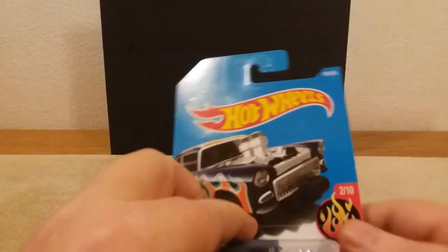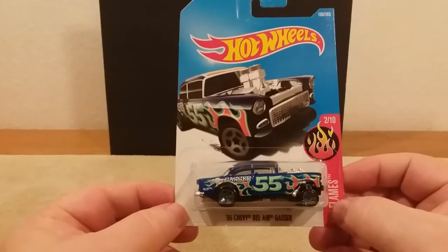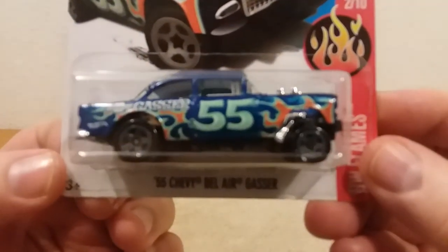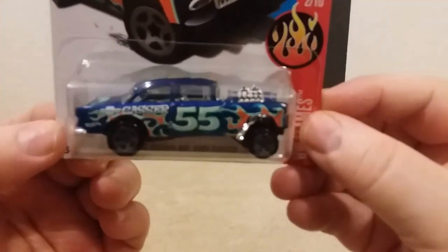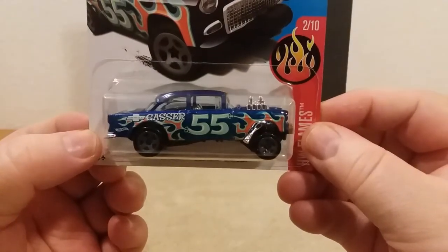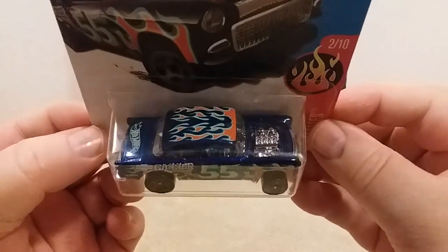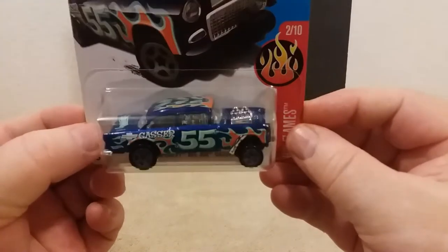Then this one here from around 2015 is a '55 Chevy Bel Air Gasser. I love Bel Airs so I really like this one. You can see it on the side there — it says 'gasser.' It's got flames on top, and there's the motor and the grill. Yeah, it's pretty nice. That's the gasser.